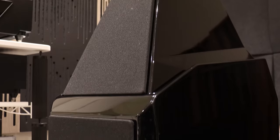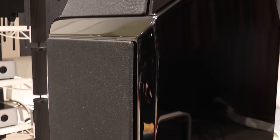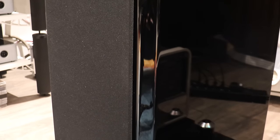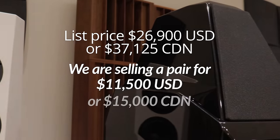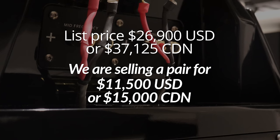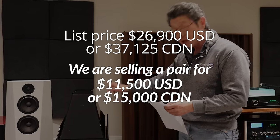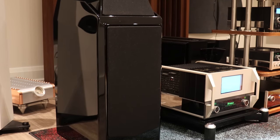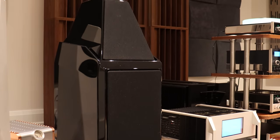The top is separate from the woofers so they can be time aligned. There's a spike in the back that you can put in for time alignment. The speakers originally were $26,900 US or $37,125 Canadian. We're selling them for $11,500 US or $15,000 Canadian. We can ship this one, but if it's going out of the country you'll be responsible for all shipping costs and any import duties.